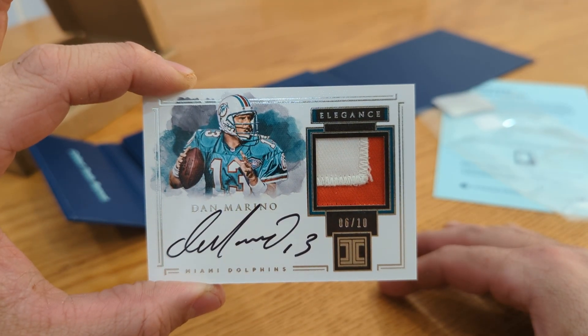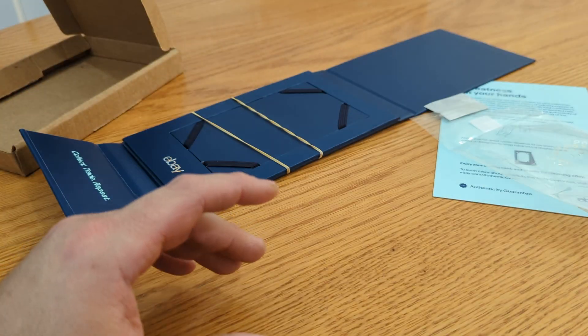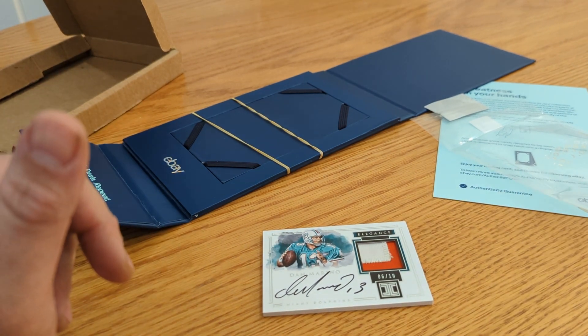There you go — that is a pretty nice mail day, I think. I appreciate all you guys watching. Until next time. Go Dolphins!